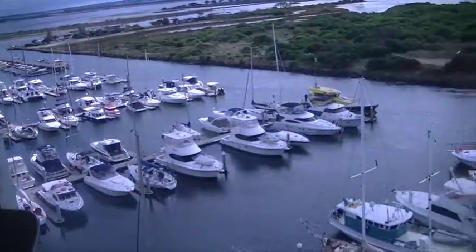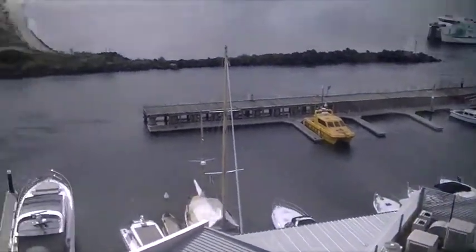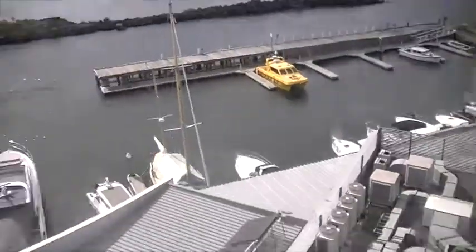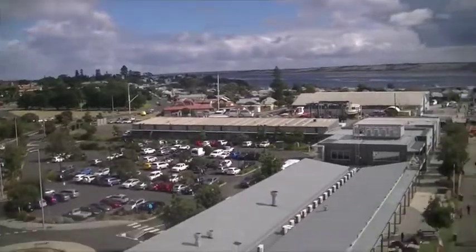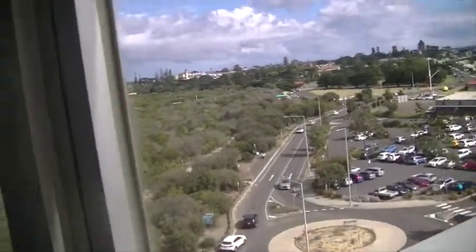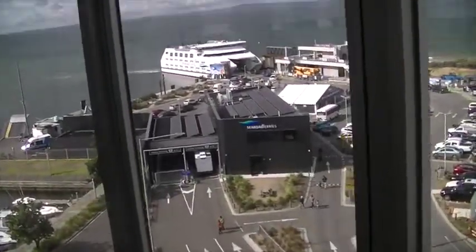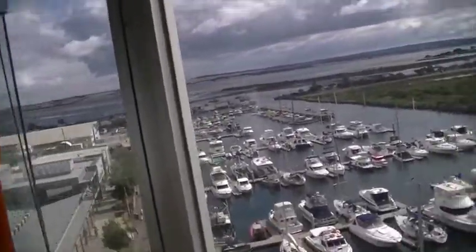Here we are at the observation deck. Now we can see everything - berries, boats. There's a lot to see. Wow, you can see like all of Queen's Cliff here - well, not all of it but a lot of it. It's very cool what we can see from up here.